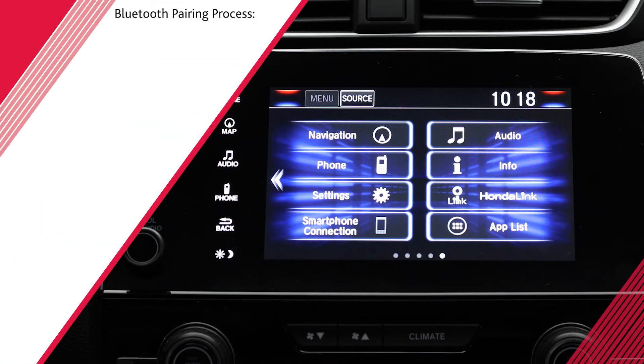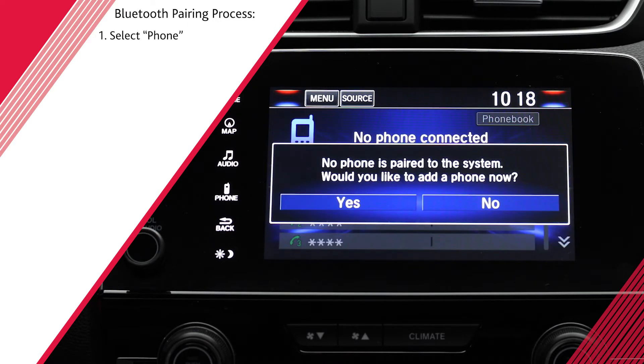To begin the Bluetooth pairing of your device, select Phone from the home screen of the display audio screen. If no phone has been paired, a prompt will appear asking if you'd like to add a new phone. Touch Yes.